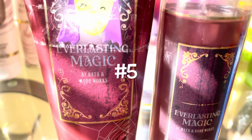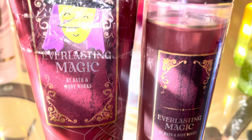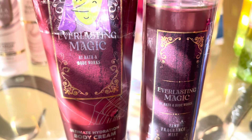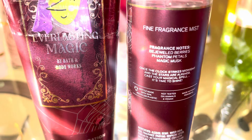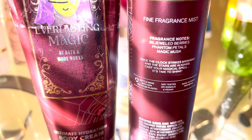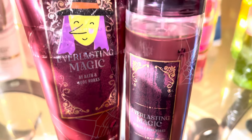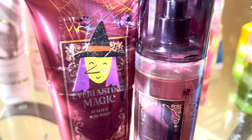Next is Everlasting Magic. I kind of changed my packaging because I didn't like what they had on the front — this is the way I feel like it should have looked. The notes are Bejeweled Berries, Phantom Petals, Magic Musk. I thought it was okay when I first got it, but after using it for a while, I fell in love with this scent. It's like a musky berry scent, but on my skin I smell something jammy, almost foodie.